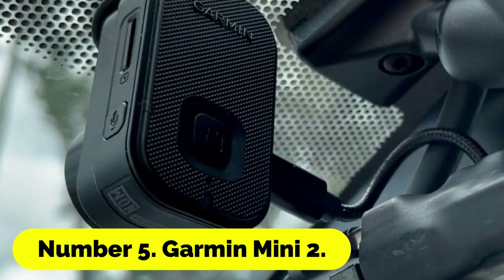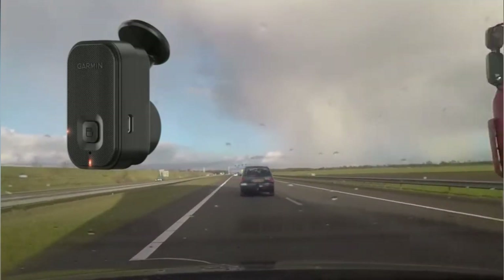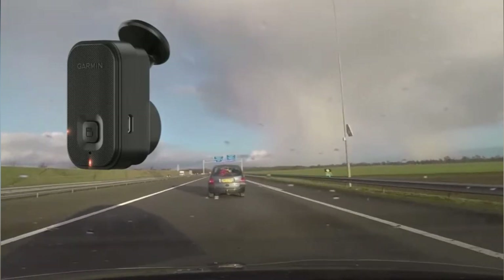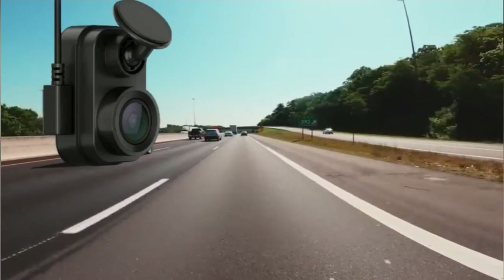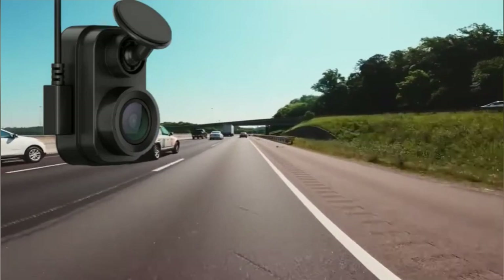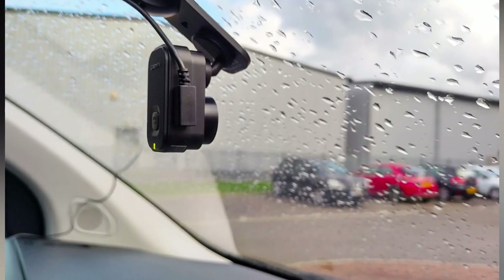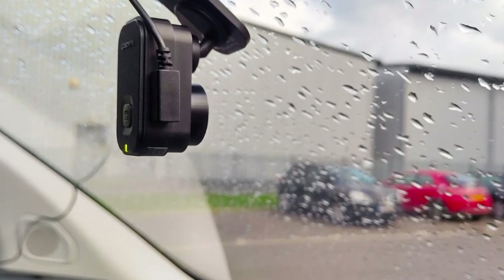Number 5: Garmin Mini 2. Whether you drive a truck or rideshare, you need a dash cam that can keep many hours of film because you might not always have access to a computer to transfer footage. With 512GB microSD card compatibility, the Garmin Mini 2 can save about 31 hours of 1080p video, making it ideal for long-haul trucking, road excursions, and full-time ride-sharing.